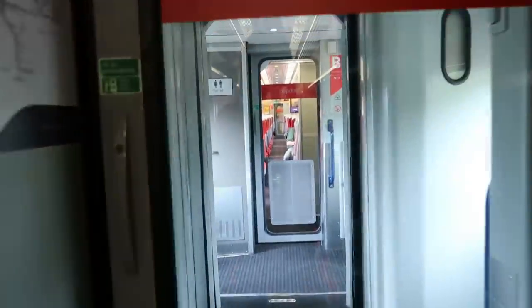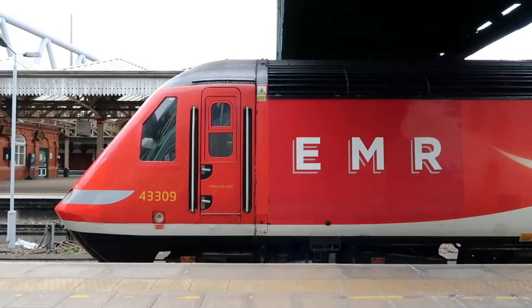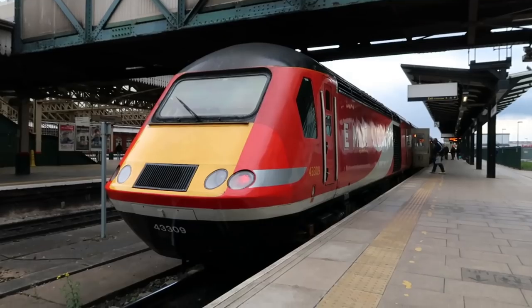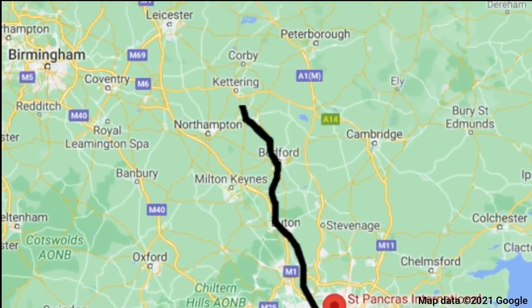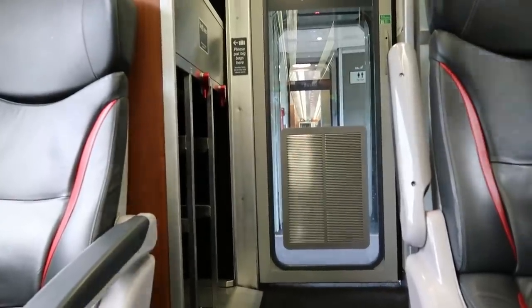The Intercity 125 trains consist of several Mark 3 coaches sandwiched between two Class 43 diesel locomotives. Today I shall be pulled by 43272 and trailed by 43309. The journey from St. Pancras to Nottingham is scheduled to take 1 hour 38 minutes, with the train reaching a maximum speed of 110 miles per hour.